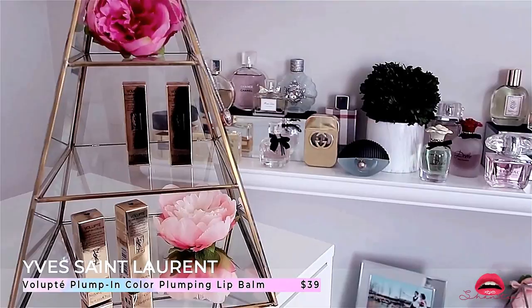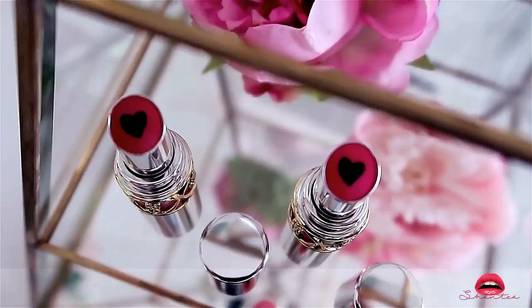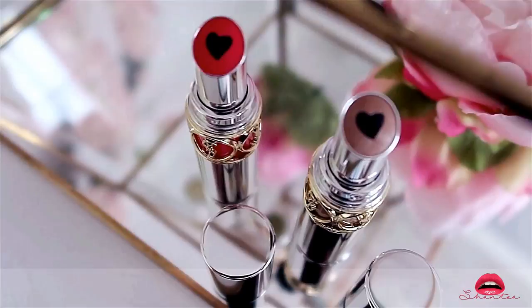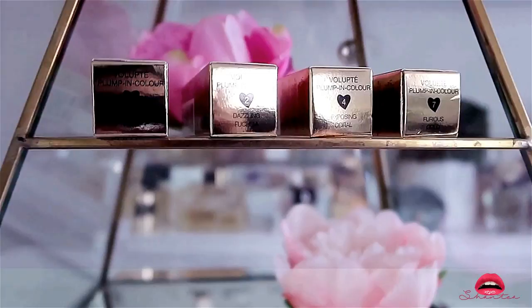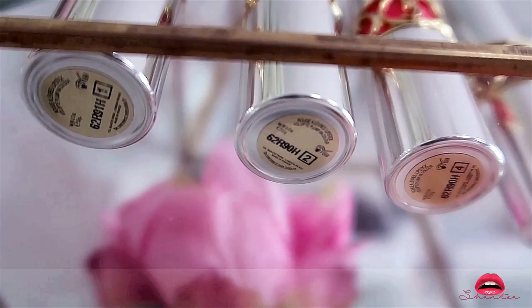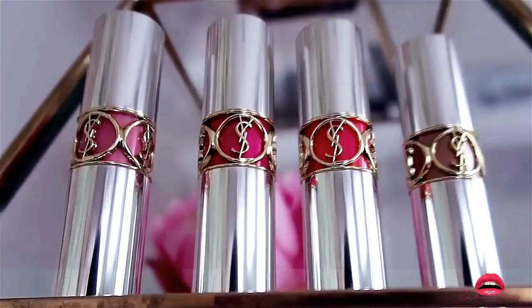This is the YSL Plump in Color Plumping Lip Balm — it's kind of like a chapstick but it's a lip balm that helps plump your lips. The plumping agent is the black heart in the middle. The exterior is now in silver rather than gold like the older product, which I like more. It does have a very light, quite sheer color. There's a total of six colors — I was able to purchase four; the other two I ordered are still on back order so hopefully a swatch video will come soon.